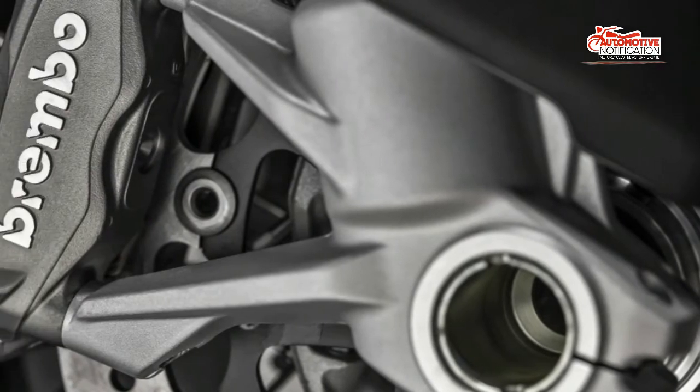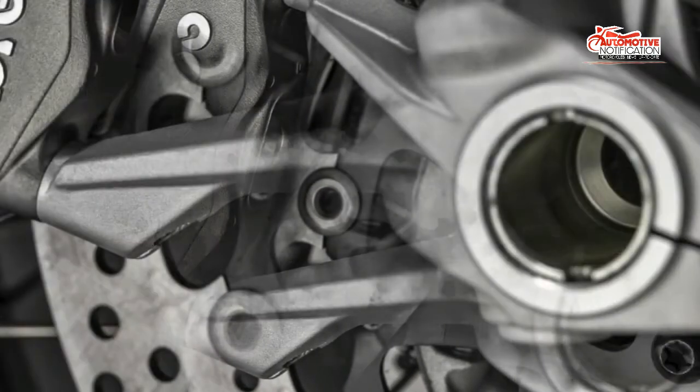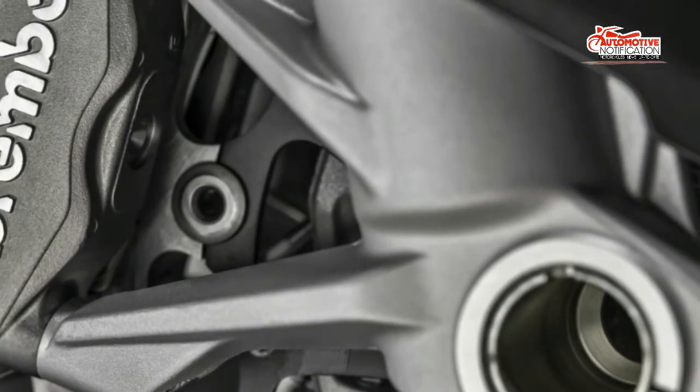It isn't all about the dirt — the electronics suite makes sure that the Enduro retains its road-friendly means so it can continue to serve as Ducati's primary globetrotter.